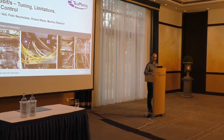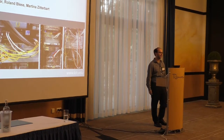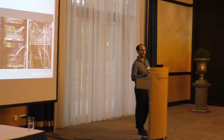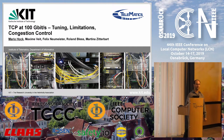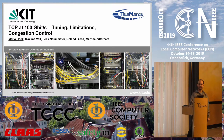Thank you very much for the kind introduction. My name is Mario Hock. I'm from Karlsruhe Institute of Technology in Germany, and I'm here to present our work about TCP at 100 gigabit per second: tuning, limitations, and congestion control. This is a joint work with my colleagues Maxime Feit, Felix Neumeister, Roland Blass, and Martina Zetterberg.